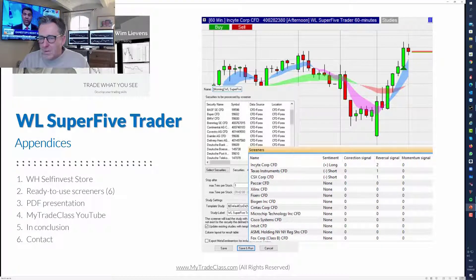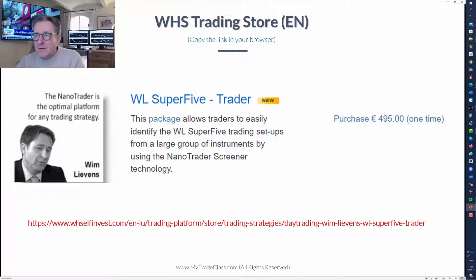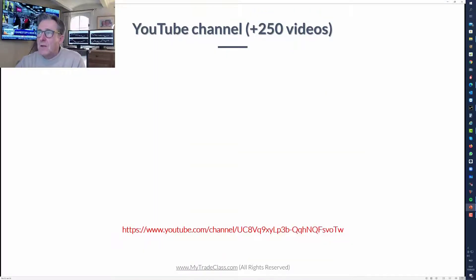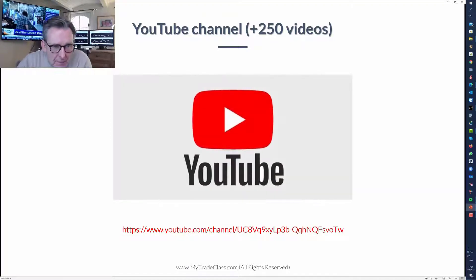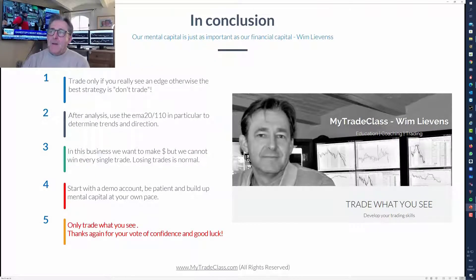What do you receive when you buy this pack? You can purchase through the store - I've included the link. There are more than 250 free videos on my YouTube channel, and you also receive six ready-to-use screeners in the platform.